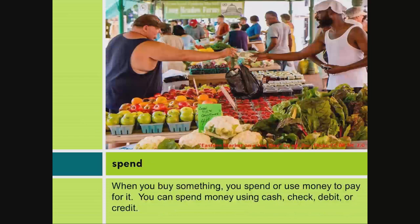Spend. When you buy something, you spend or use money to pay for it. You can spend money using cash, check, debit, or credit.